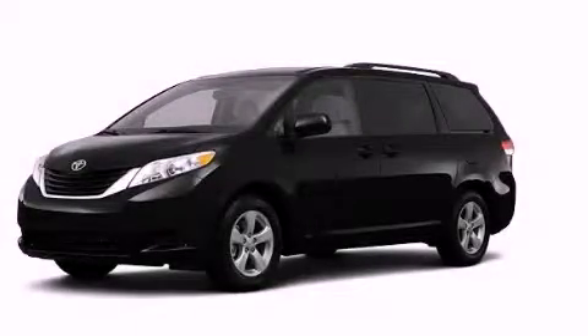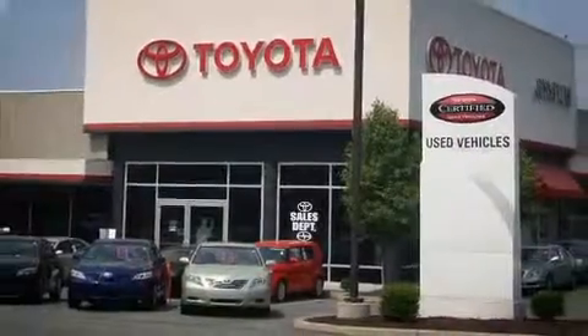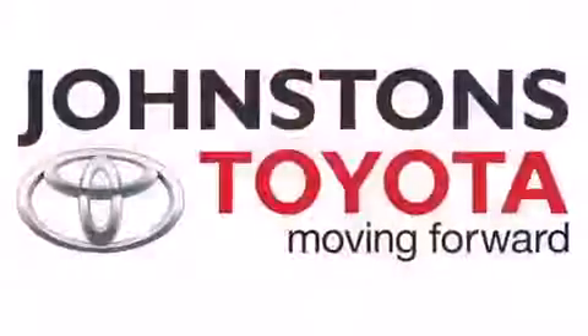Please call us today for more information on this great vehicle. I got my Toyota at Johnston's Toyota.